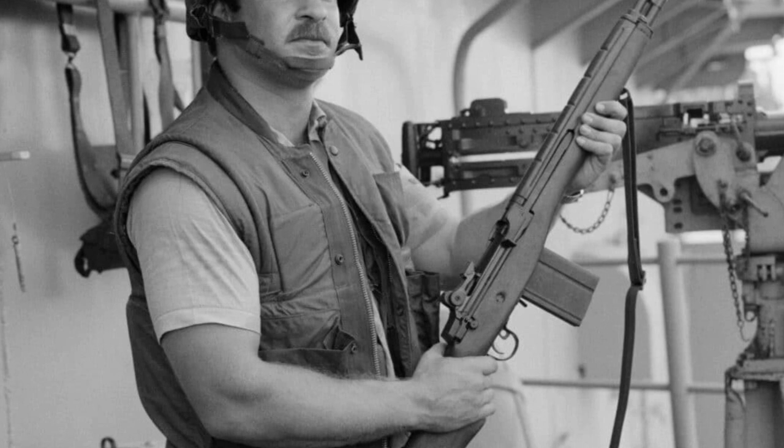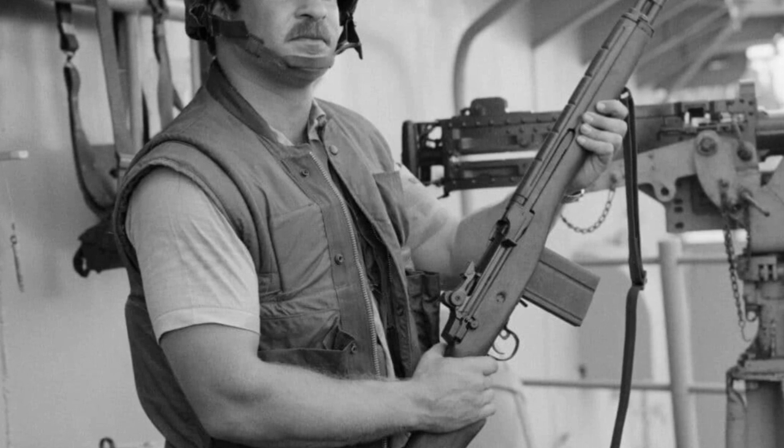And in the timeless words of the General Quarter's call, we are reminded that the M-14 rifle will always hold a special place in the heart of the Navy, as a symbol of readiness, vigilance, and the unyielding determination to defend freedom and democracy.